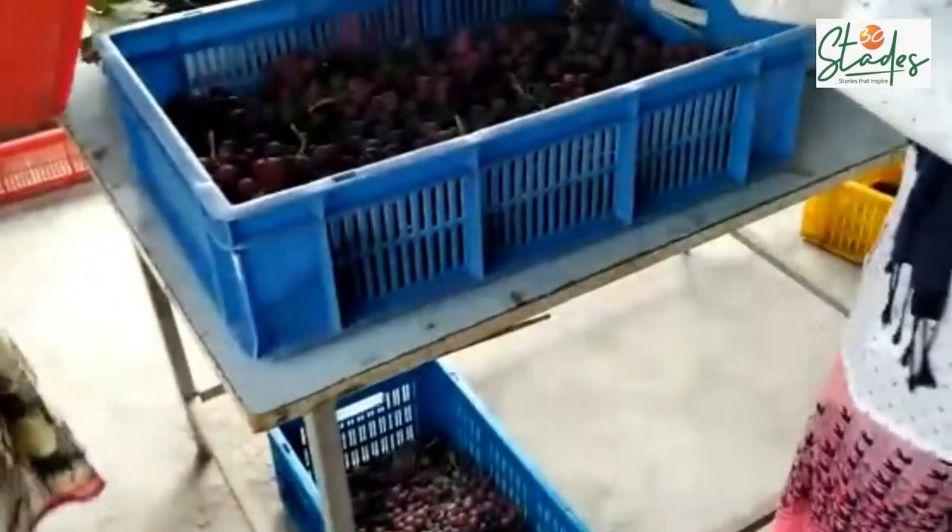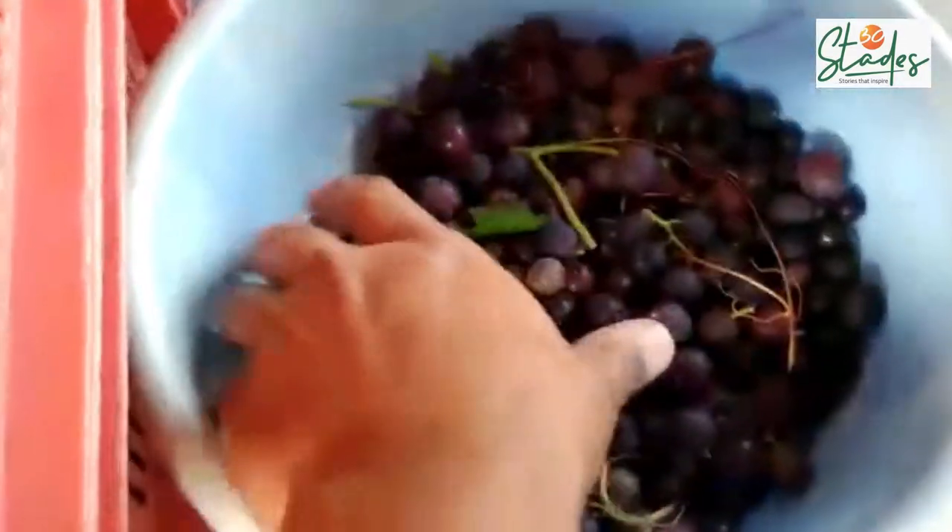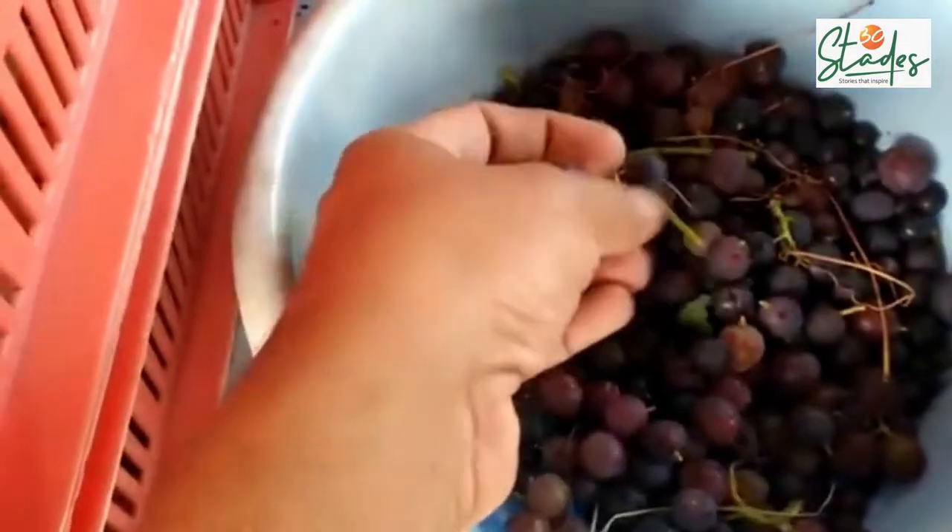Now, after harvesting, they have been taken for grading. In grading, we are removing unmarketable berries. You can see that these are unmarketable berries.